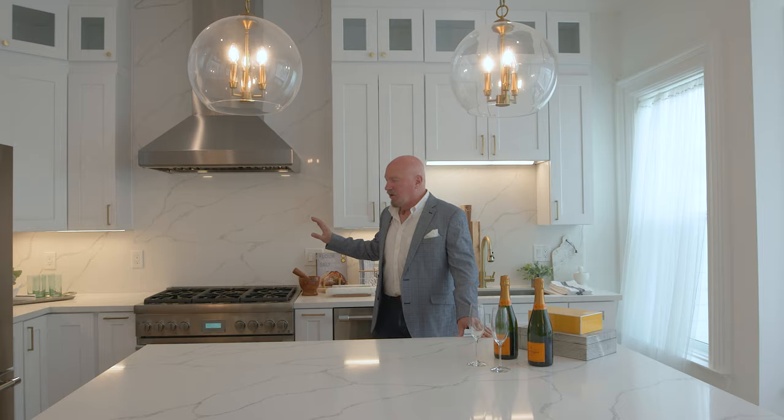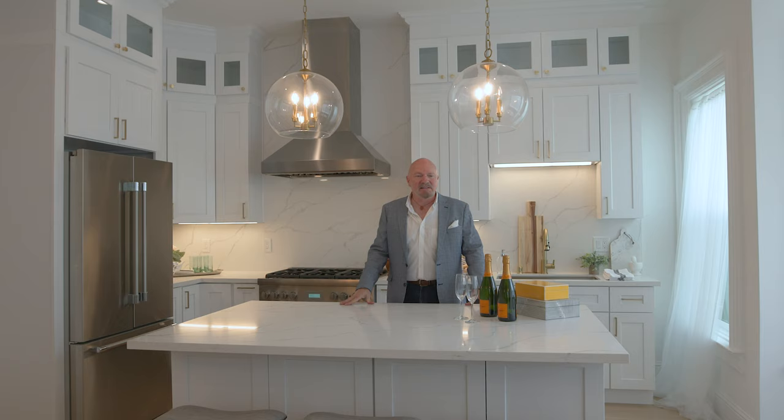And of course, being in Lower Pacific Heights, it's also a great place to open up all the boxes from the to-go restaurants in the neighborhood.